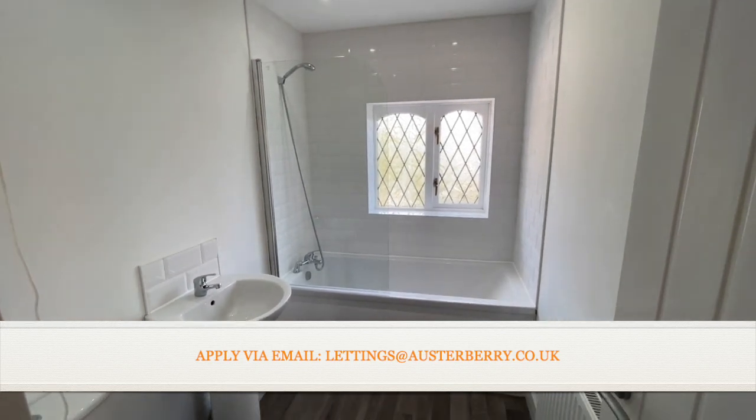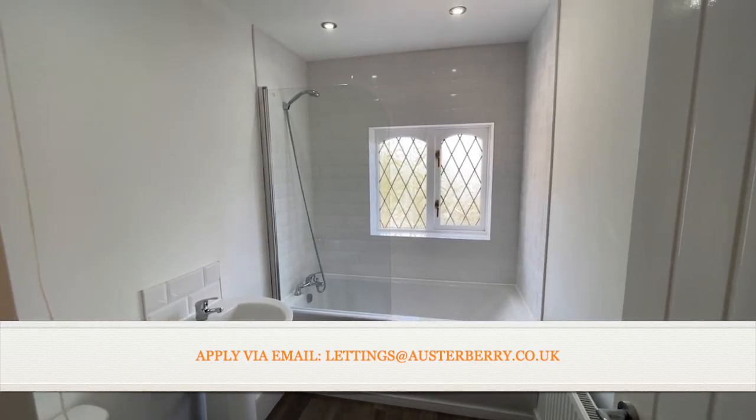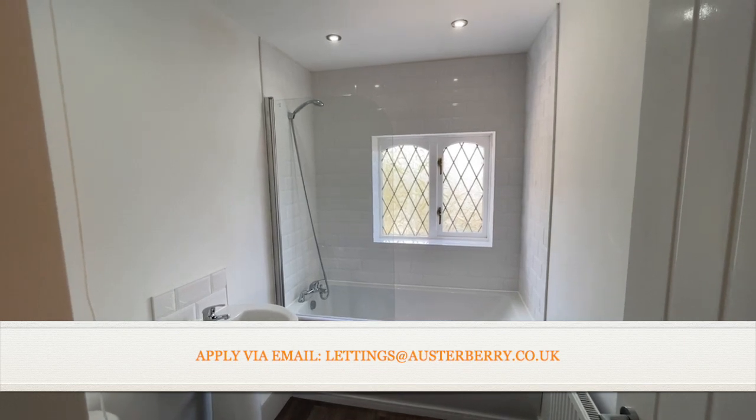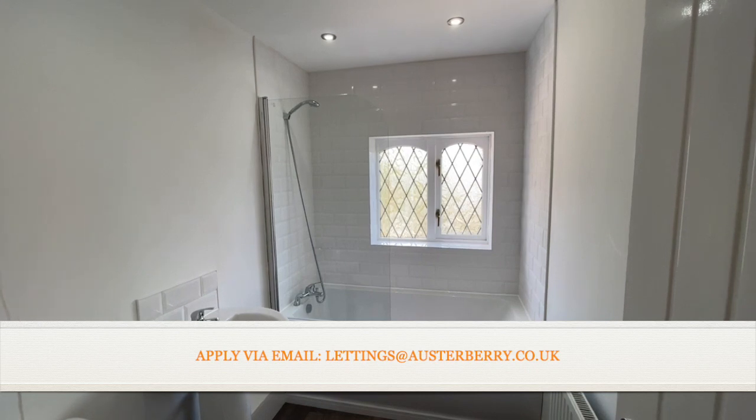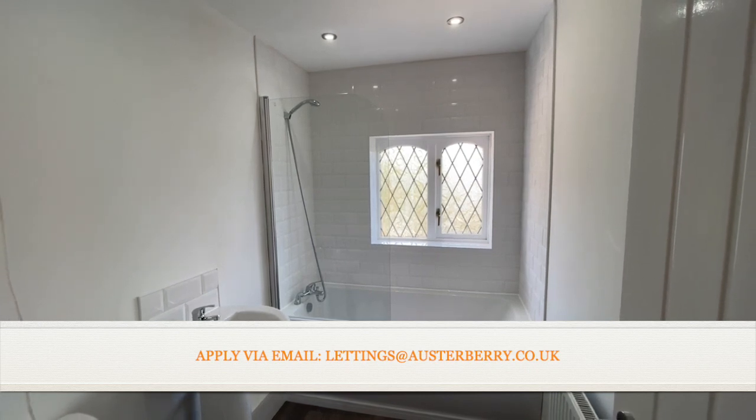261 Beaconsfield Drive, ready to rent now. If you're interested, we'd like to hear from you — email lettings at orsterberry.co.uk and we'll send you an application form. Thank you.